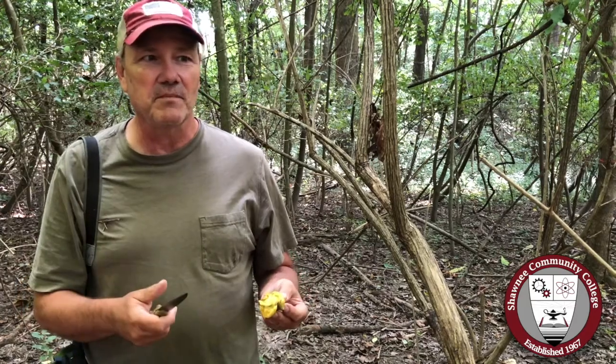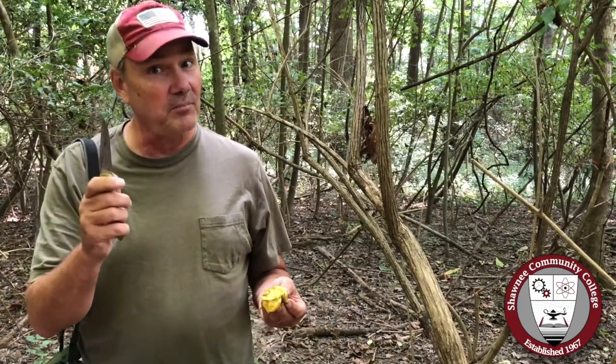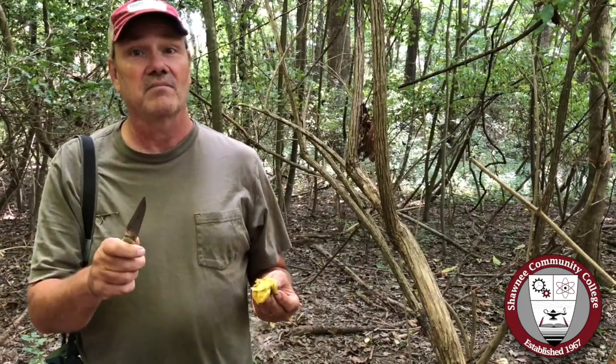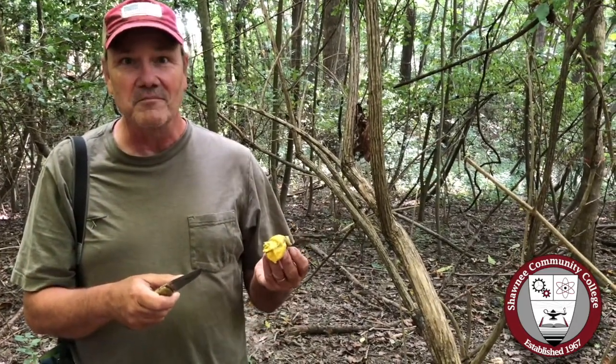There are recipes for making pawpaw bread, pawpaw ice cream — if you look it up online there are a lot of them. But the pawpaw season is pretty short; they ripen and they're gone pretty quick, and it's right now. So if you want to try them, better hurry. Edible, tropical-like fruit from Southern Illinois — how cool is that?